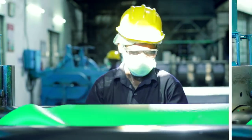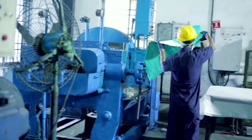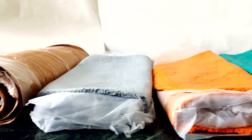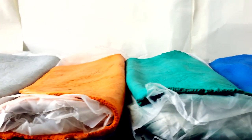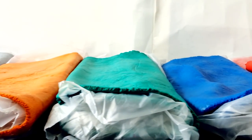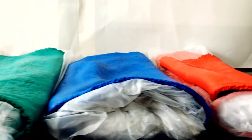A separate mixing mill is allocated for mixing color batches to eliminate staining of rubber compounds with black spots. Different colors of rubber compounds are mixed, namely green, blue, red, off-white, and brown, among others.